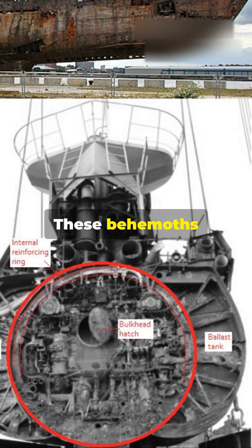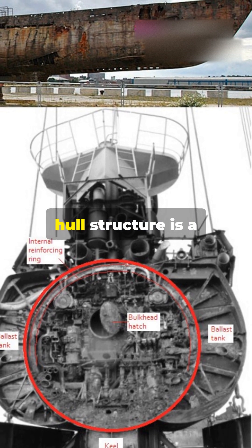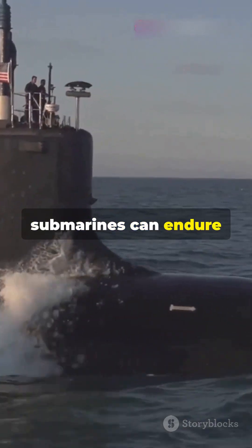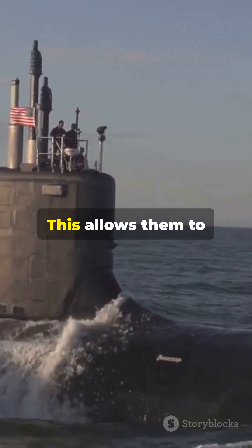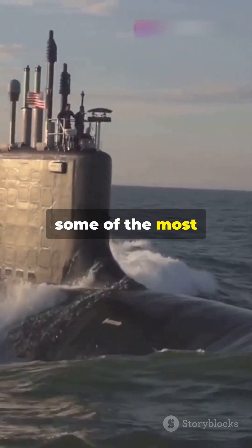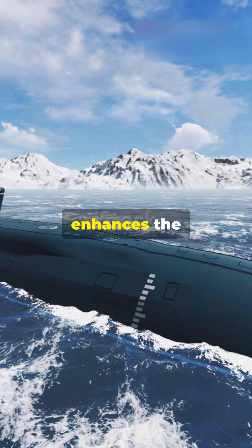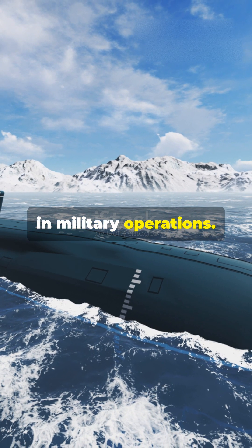Take the Russian Typhoon class, for example. These behemoths are the largest submarines ever built, and their double hull structure is a key factor in their impressive capabilities. These massive submarines can endure the harsh conditions of the Arctic thanks to their double hull design, allowing them to operate stealthily and effectively in some of the most challenging environments on Earth. The double hull not only provides extra protection but also enhances the submarine's ability to remain undetected, a crucial advantage in military operations.